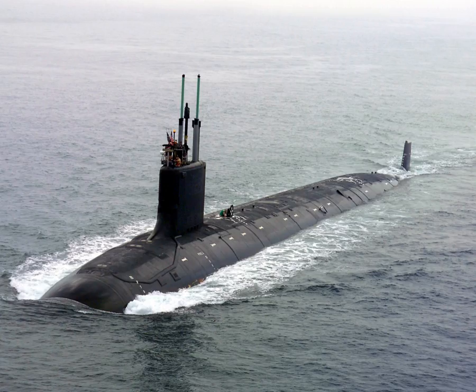Magnetohydrodynamic drive was portrayed as the operating principle behind the titular submarine's nearly silent propulsion system in the film adaptation of The Hunt for Red October. However, in the novel the Red October did not use MHD, but rather something more similar to the above-mentioned pump jet.